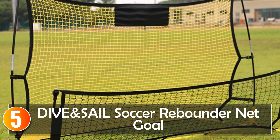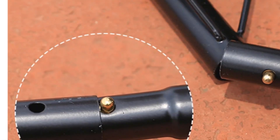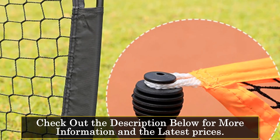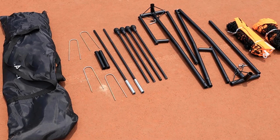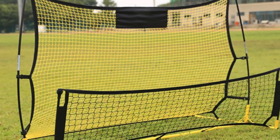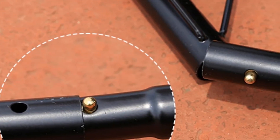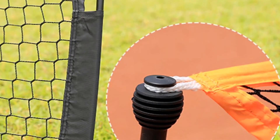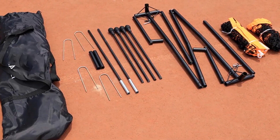Starting at number 5, the Dive and Sail Soccer Rebounder Net Goal stands out for its versatility and portability. With versions available in 1.8 meters and 2.1 meters, it caters to different training needs. The use of Teterun knotless net and glass fiber rods ensures durability and stability during practice sessions. This rebounder net goal is designed for target soccer and football training, and its portable, outdoor-friendly construction makes it suitable for various training environments. If you're looking for a portable and durable rebounder net goal, the Dive and Sail is a solid choice.